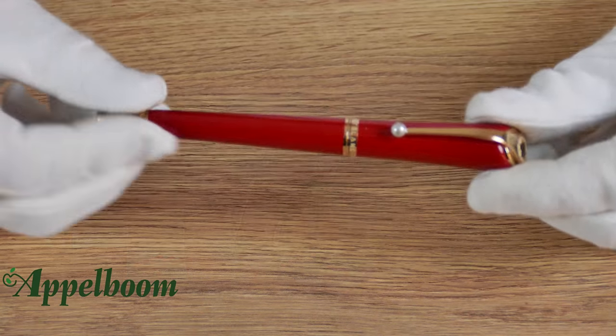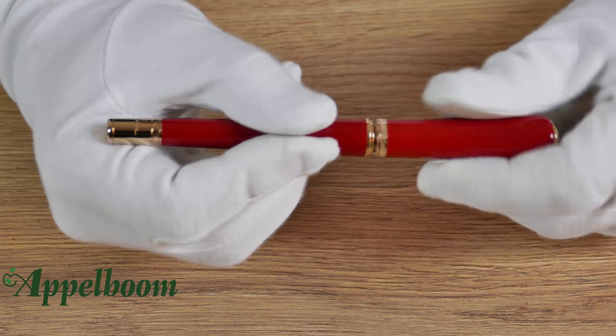The Mont Blanc Monroe is definitely a feminine pen — not only by looks but also by size. It is quite small and light, weighing only 38 grams. When uncapped, the pen is only 20 grams and the cap is 18 grams. It is possible to post the cap, although the balance of the pen is based on an uncapped writing experience.